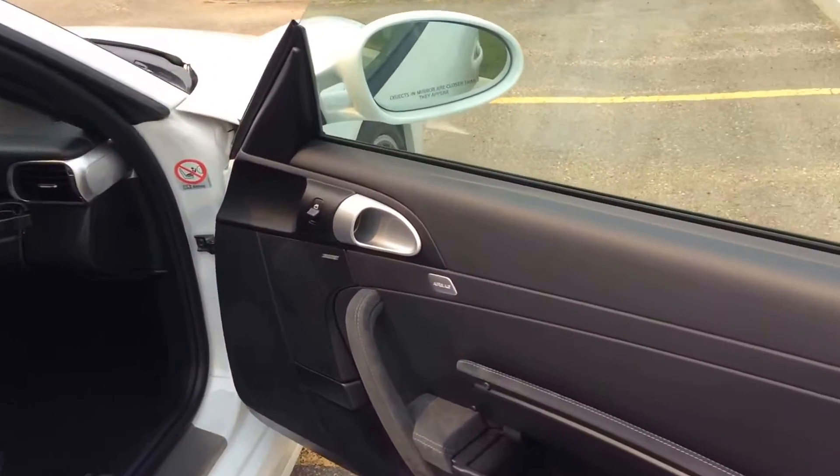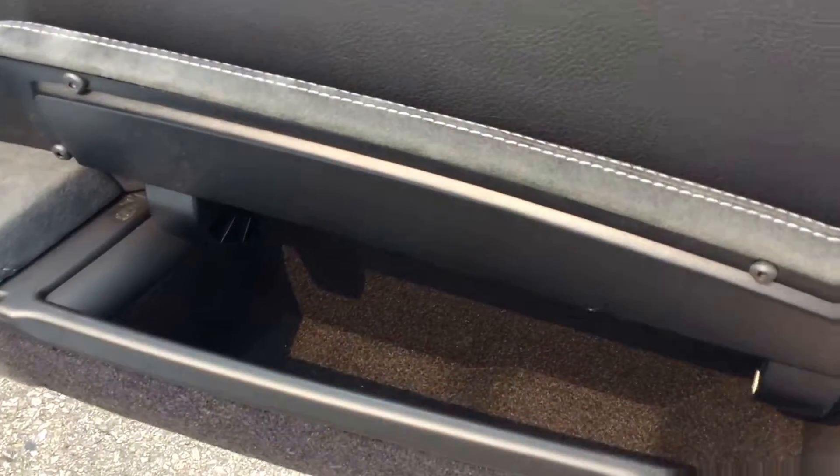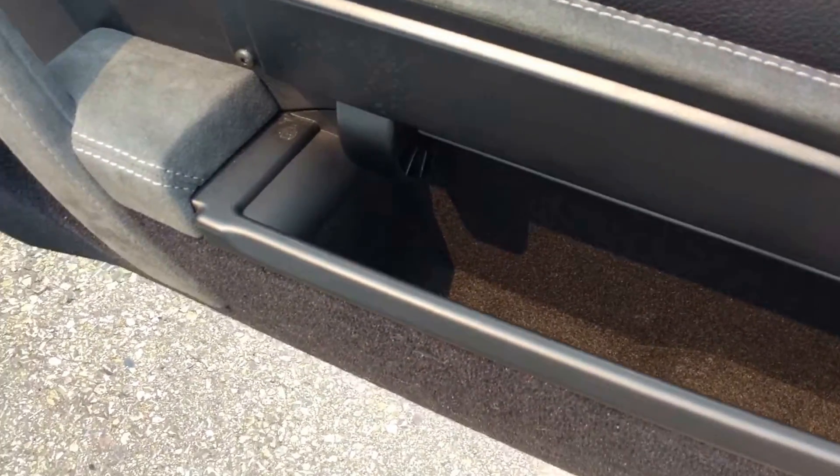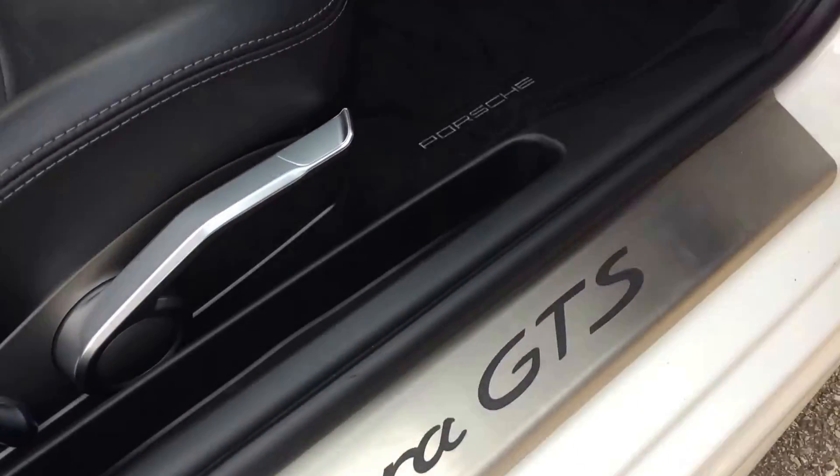This was a local vehicle sold and serviced from us new, so we do have all the records. On the inside here, we've got the Alcantara trim, additional storage in the door, and you've got the brushed aluminum Carrera GTS door sills.